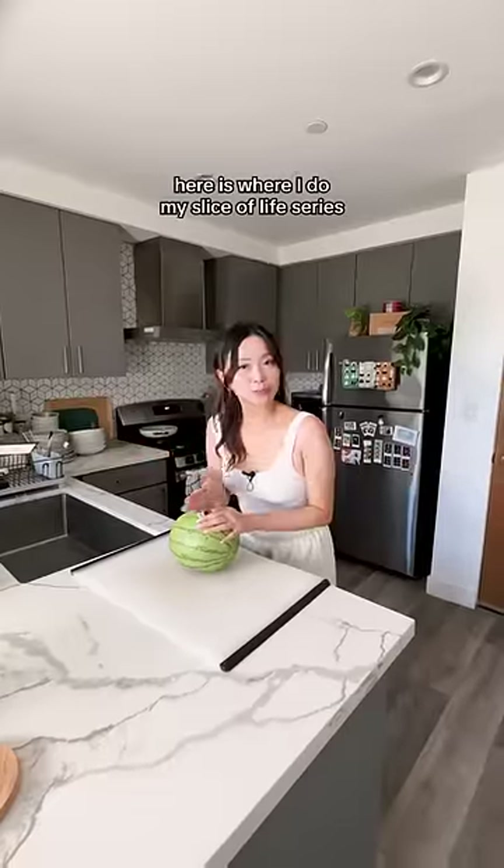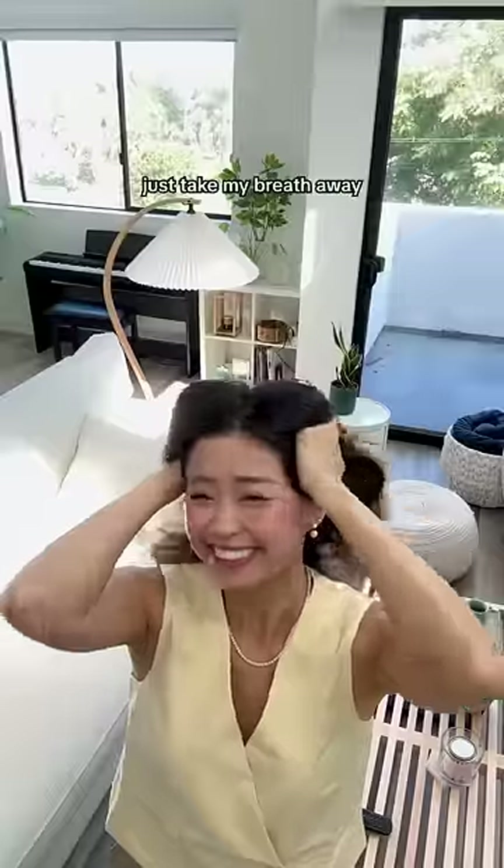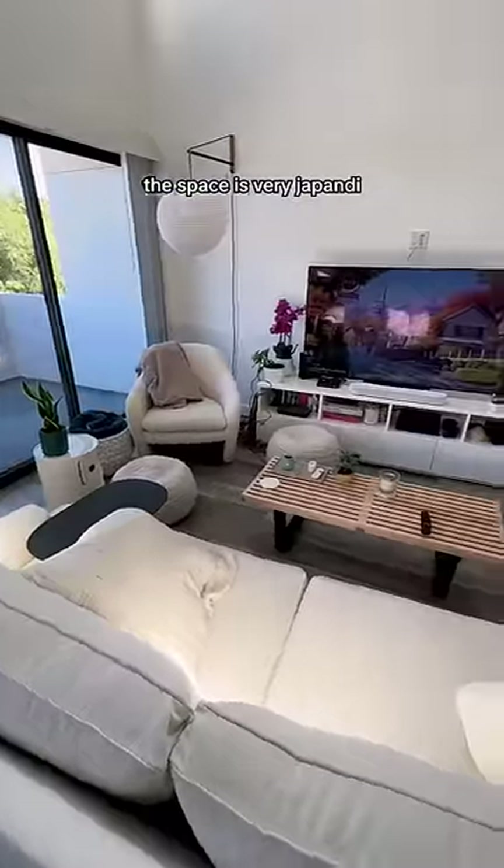Starting with the kitchen — here is where I do my slice of light series. But the living room though, like excuse me, the ceilings, the windows just take my breath away. The space is very Japan-y and a little Bauhaus.